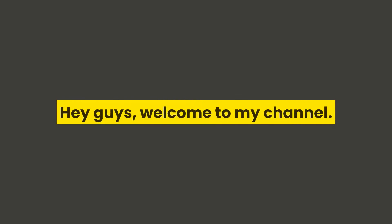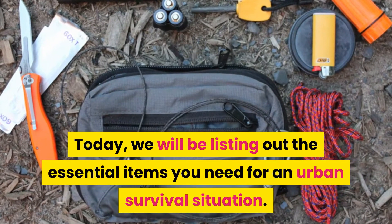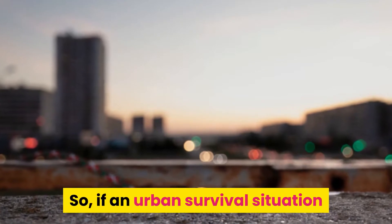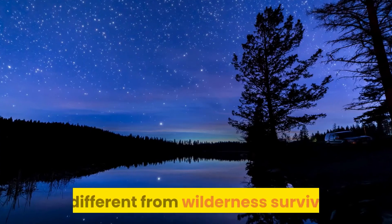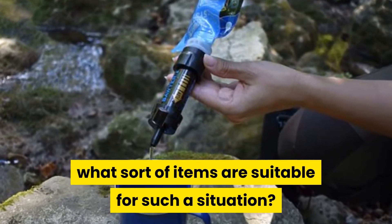Hey guys, welcome to my channel. Today, we will be listing out the essential items you need for an urban survival situation. So, if an urban survival situation is different from wilderness survival, what sort of items are suitable for such a situation?